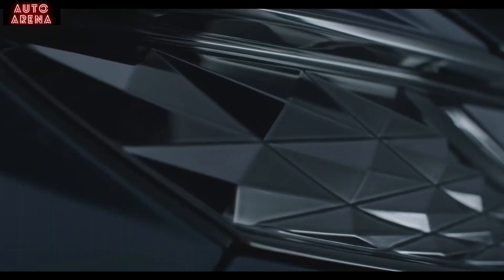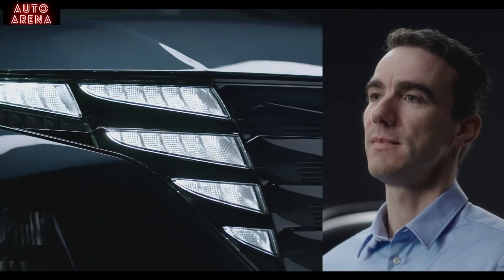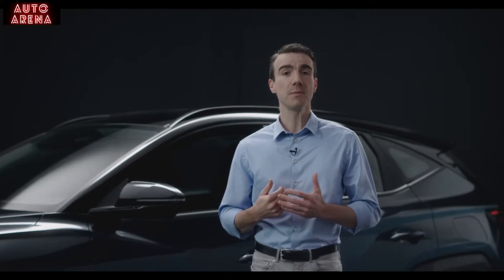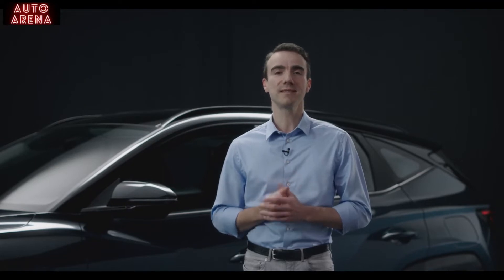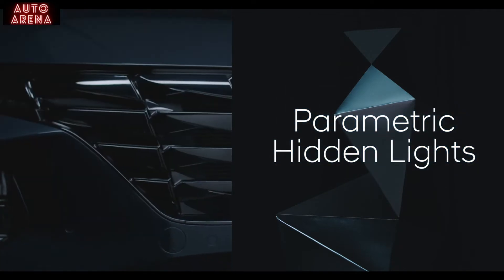See these geometric patterns? We call them parametric jewels. They appear throughout the vehicle. The first place you'll notice them is at the front. The daytime running lights have been seamlessly integrated into the grille, using state-of-the-art half-mirror lighting technology. These hidden lights are completely invisible when switched off.